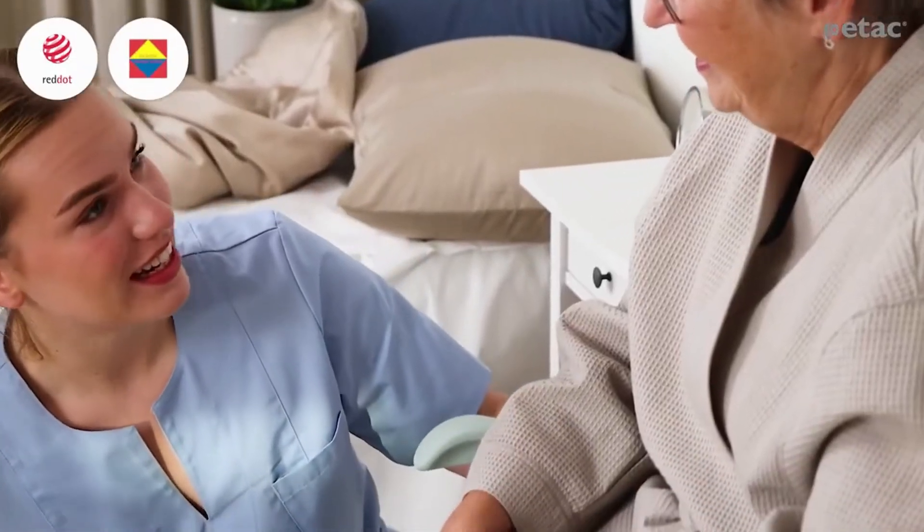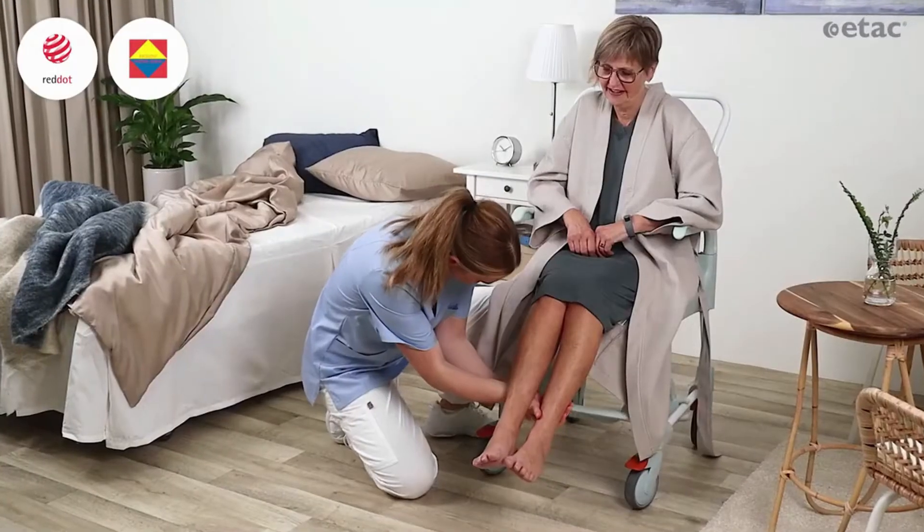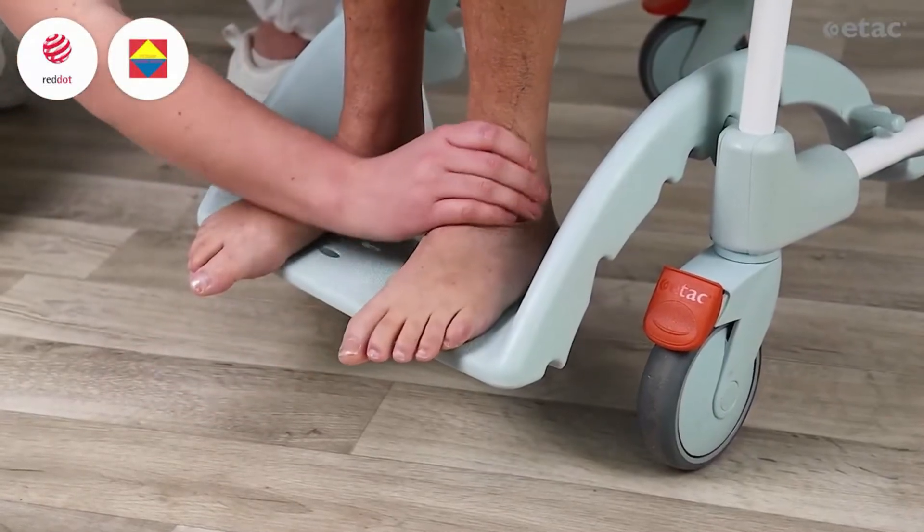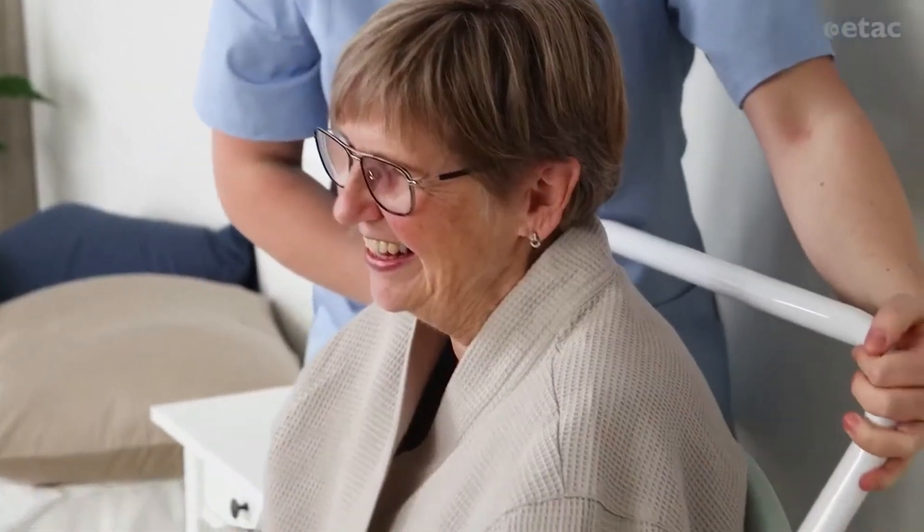eTACCLEAN is an award-winning mobile shower commode chair introduced in 1999. It set the standard for shower commodes to come and has made life easier for users and carers ever since.